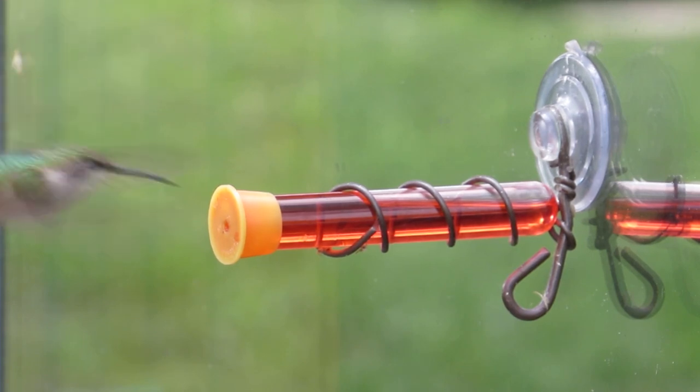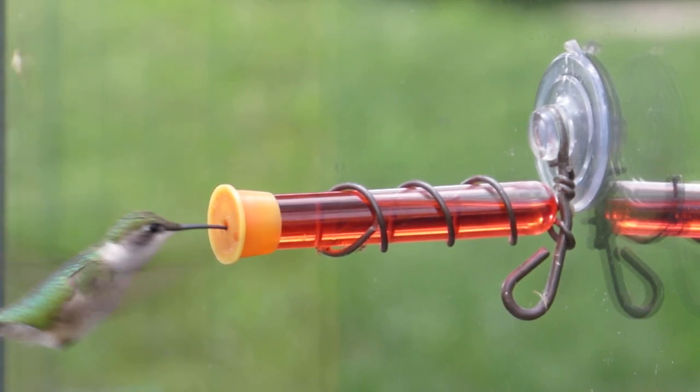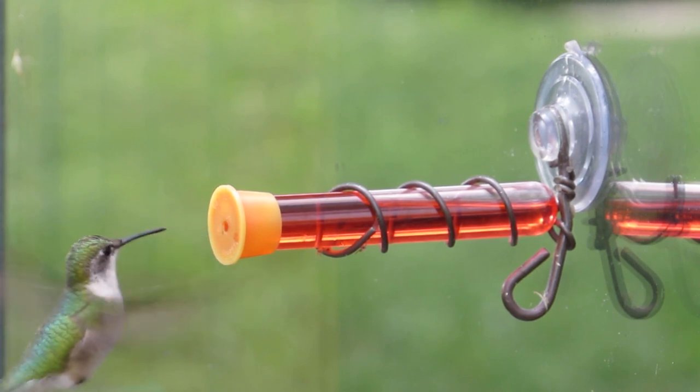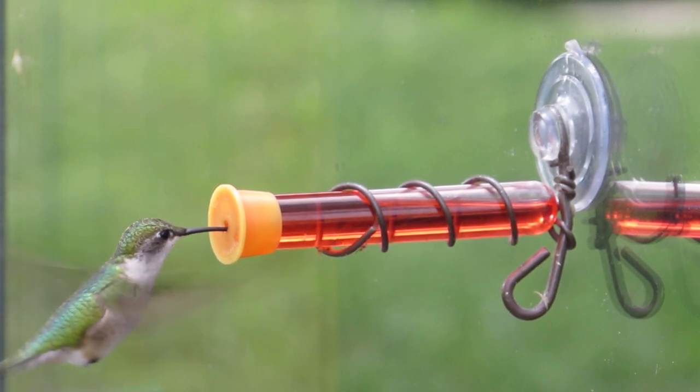Jeff here with the Backyard Birds channel. I wanted to show you my favorite feeder for hummingbirds, the test tube feeder. Watch the video to learn more about using it.